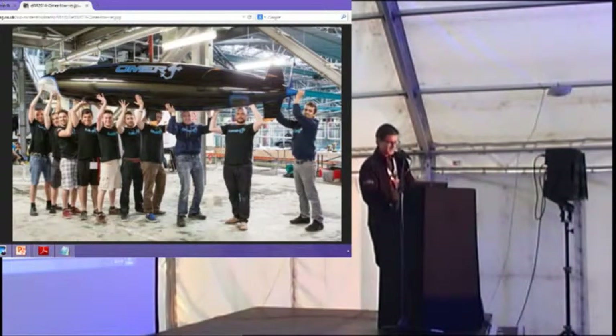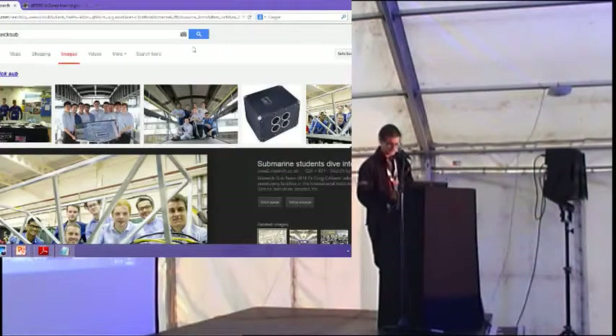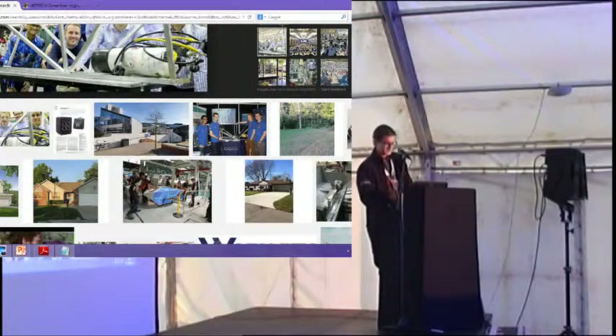Ours did not look like that. I was at Warwick Uni, which is literally right in the middle of the country — no sea anywhere nearby, no marine expertise. None of us knew what we were doing, and it was the first year that Warwick had run the project. We just didn't know what we were doing, essentially, and we were competing with a load of guys that did.